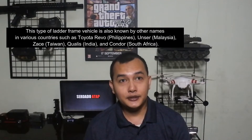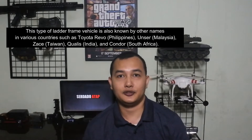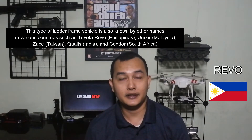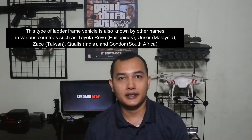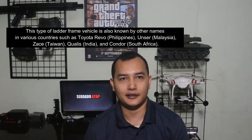Jenis kendaraan Leather Frame ini juga dikenal dengan sebutan nama lain di berbagai negara, seperti Toyota Revo di Filipina, Toyota Anser di Malaysia, Toyota Zazie di Taiwan, Toyota Polis di India, dan Toyota Condor di Afrika Selatan.